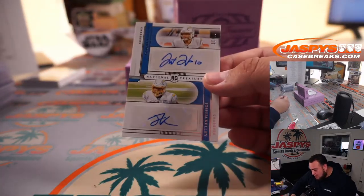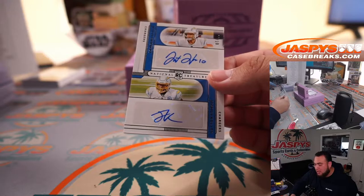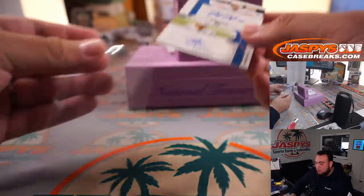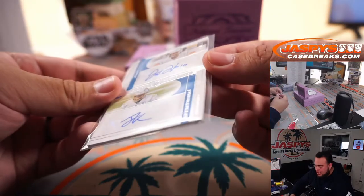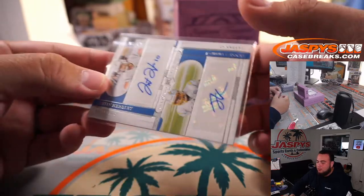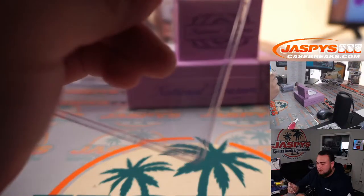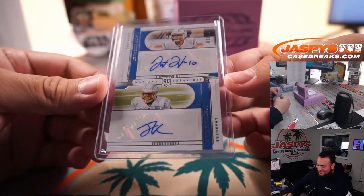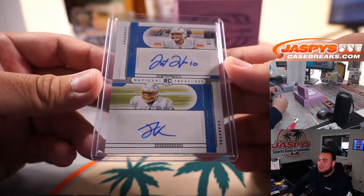Whoa — I was not expecting that. How about a dual autograph: Joshua Kelly and Justin Herbert? For the Chargers, that's going to Matthew Shira. I was not expecting that — one out of 10. There we go. Herbie and Joshua Kelly dual autograph.